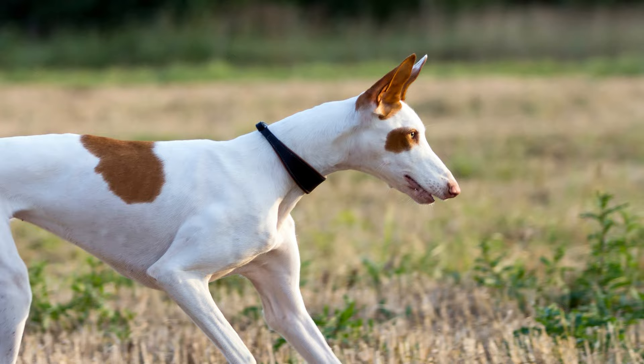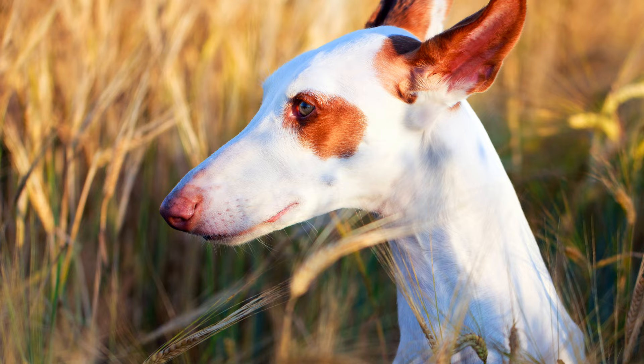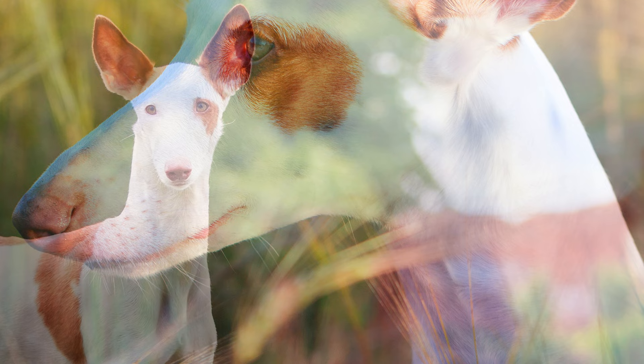In Spanish, the dog is known as Podenco Ibizenco. Although the Ibizan hound is not a sighthound, in most countries it is looked after by sighthound breed clubs and is allowed to take part in sighthound sports.